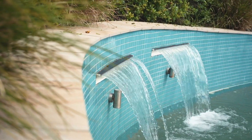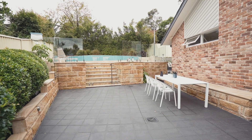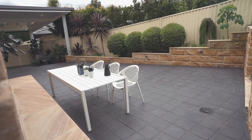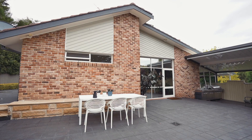A stunning in-ground pool lined with sandstone features, privacy abound, an undercover al fresco area with outdoor barbecue and kitchen area. Entertaining will be a dream and you'll have your full weekend to enjoy it with no lawns to mow.